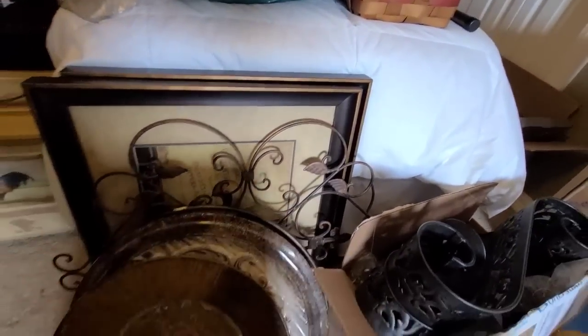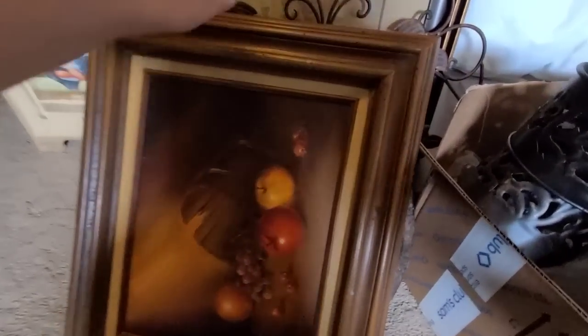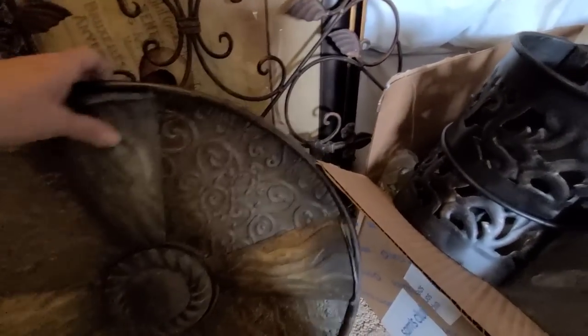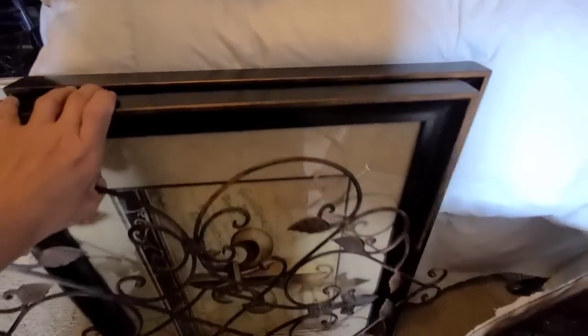I'm definitely gonna be checking out this basket — looks like a picnic basket, missing the top. Framed fruit, some little round wall hanging things, this one with some leaves and some fleur-de-lis.